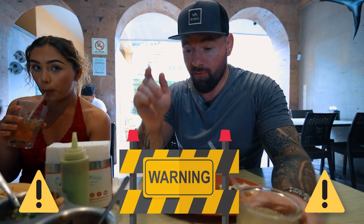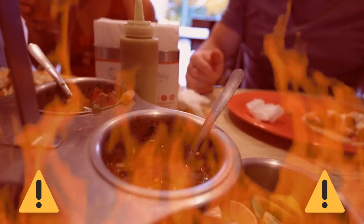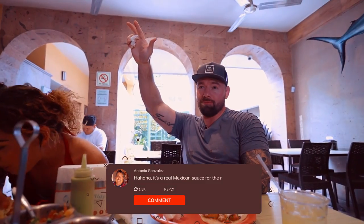This is a warning for you gringos: be very careful with the red one, because it's very spicy. Es verdad, es verdad. Por favor, agua.